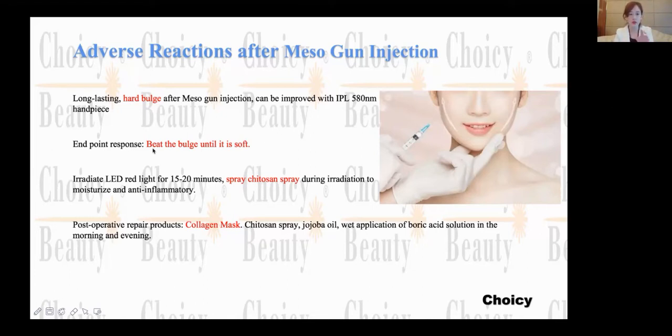The endpoint response is until which level you stop the treatment. Beat the bulge until it is becoming soft — then you can stop the treatment.